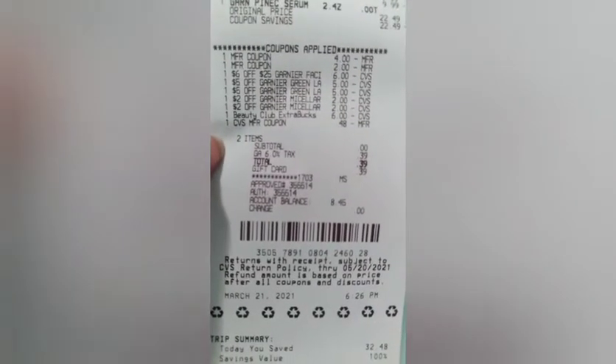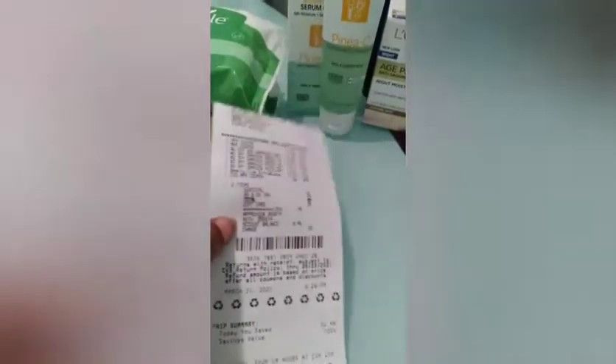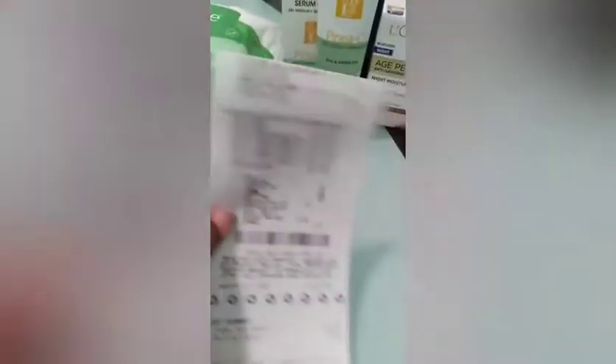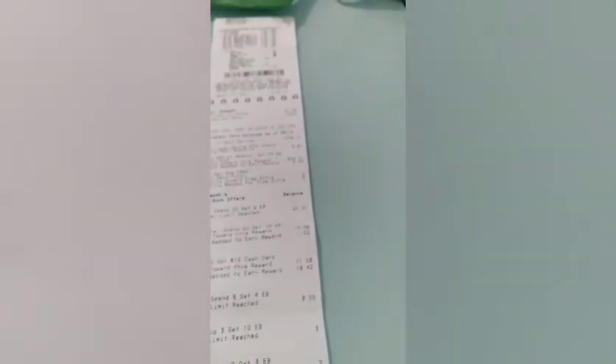One of the extra bucks got reduced down to $0.48 and my subtotal was $0.39 in tax. It was buy two get a $5 extra buck, but I had to take off that $5 extra buck because the only extra bucks I had left were $10 and I wasn't going to use that.